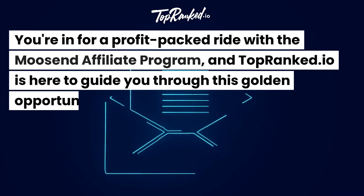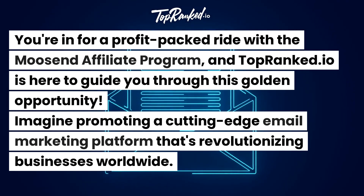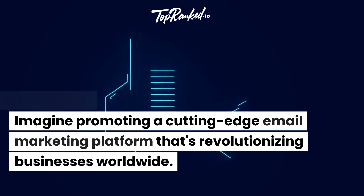You're in for a profit-packed ride with the Moosend Affiliate Program, and TopRanked.io is here to guide you through this golden opportunity. Imagine promoting a cutting-edge email marketing platform that's revolutionizing businesses worldwide.